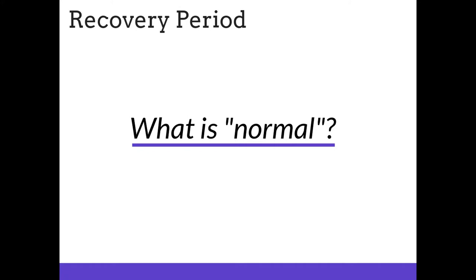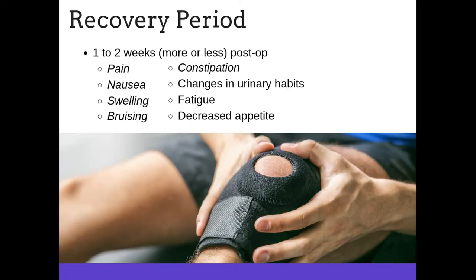Now that you've met the discharge criteria and your surgery buddy has delivered you safely home, let's talk about what is normal post-operatively. For the first one to two weeks, you will experience any or all of the following: pain, nausea, swelling, bruising, constipation, changes in urinary habits, fatigue, and decreased appetite.